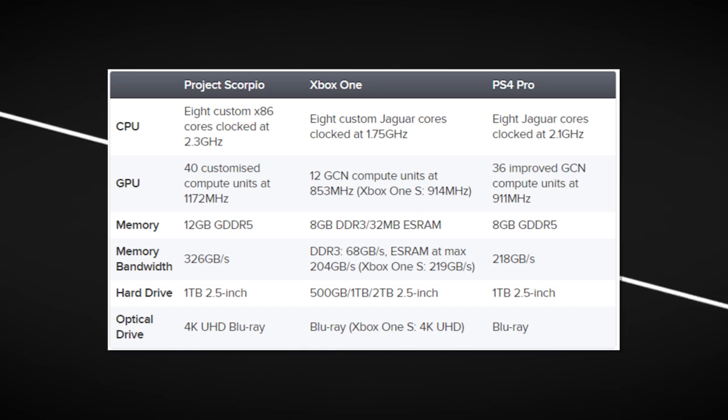CPU wise, the original Xbox One doesn't come close to the PS4 Pro, but the Scorpio goes one step further with a 2.3 GHz CPU. The GPU is significantly more powerful than the previous generation. 12 GB of GDDR5 RAM compared to the 8 from last generation, and 326 GB per second memory bandwidth, absolutely crushing its competitors.